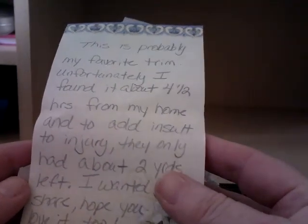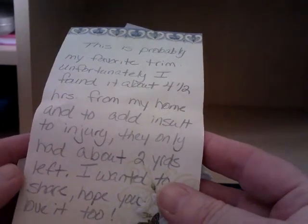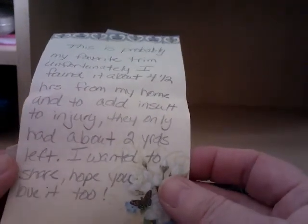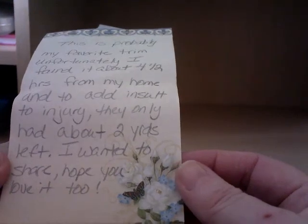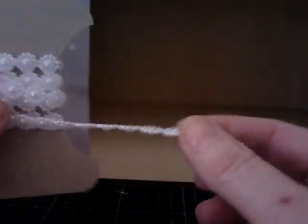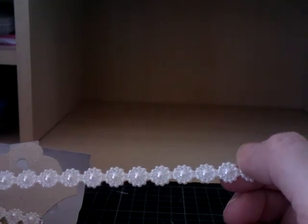Carol's note says: 'This is probably my favourite trim, unfortunately I found it's about four and a half hours from my house, and to add insult to injury they only had about two yards left. I wanted to share - hope you love it too.' Oh wow, that is beautiful! I absolutely love it. That will only be going on special projects. Thank you, Carol.